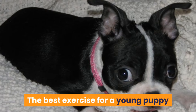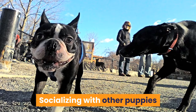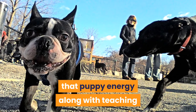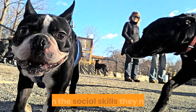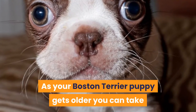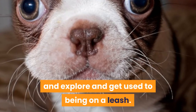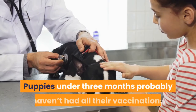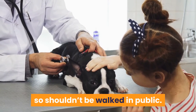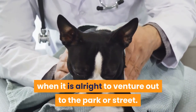The best exercise for a young puppy is free play with age-appropriate toys. Socializing with other puppies or friendly adult dogs is a great way to burn some of that puppy energy, along with teaching them the social skills they need. As your Boston Terrier puppy gets older, you can take them for short informal walks, allowing them to sniff and explore and get used to being on a leash. Puppies under 3 months probably haven't had all their vaccinations, so shouldn't be walked in public. Check with your vet when it is alright to venture out to the park or street.